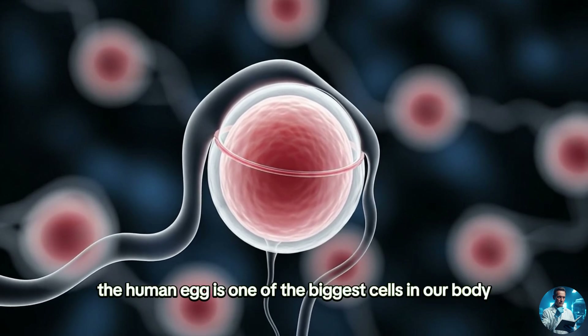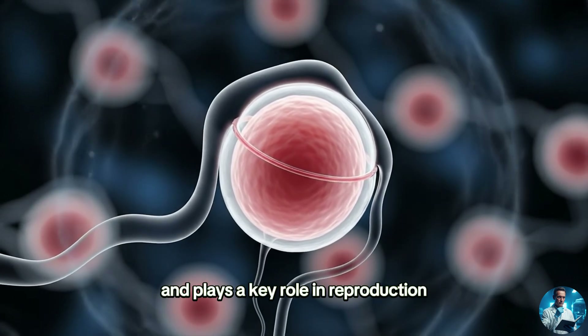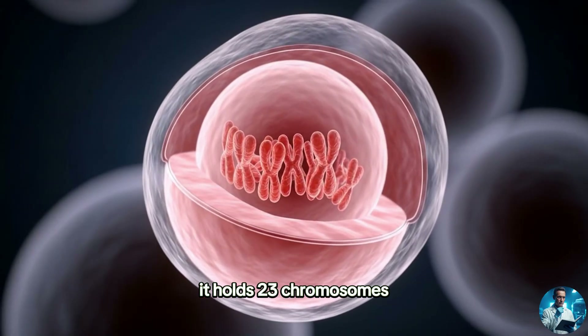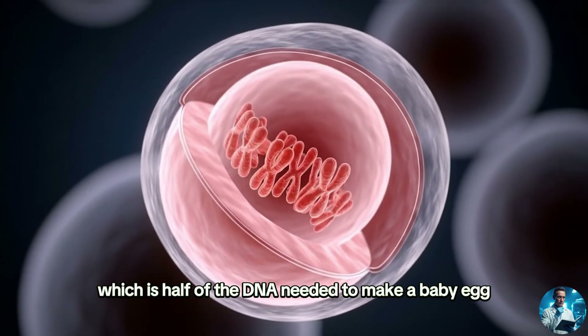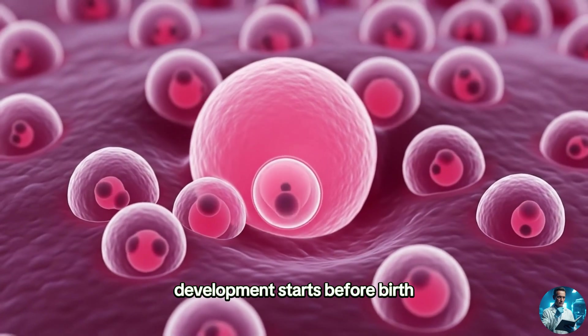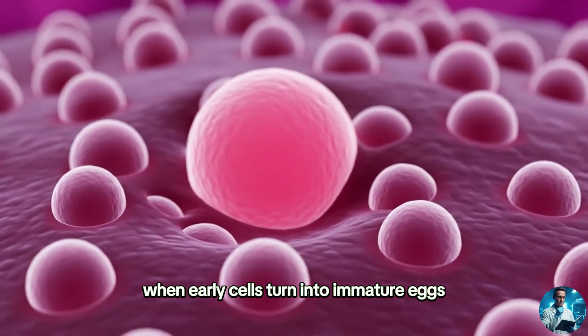The human egg is one of the biggest cells in our body and plays a key role in reproduction. It holds 23 chromosomes, which is half of the DNA needed to make a baby. Egg development starts before birth, when early cells turn into immature eggs.